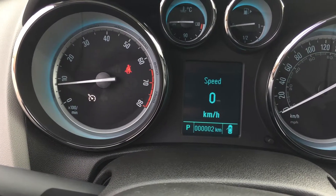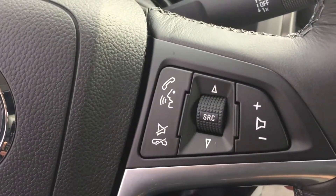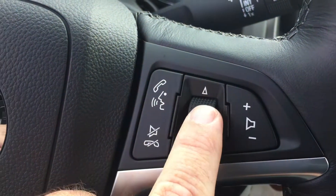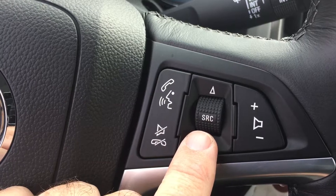It'll display the speed that you're currently going, a pair of trip computers, fuel range remaining, average fuel economy, average vehicle speed, a timer, and navigation — all available to you right here on the driver information center.